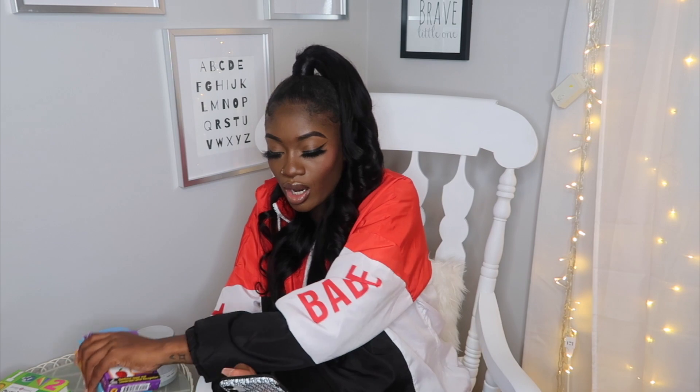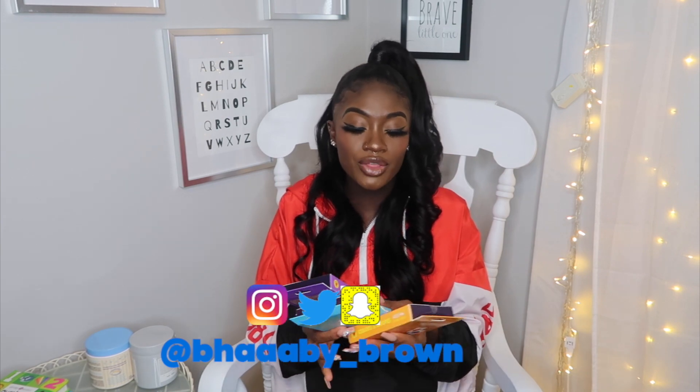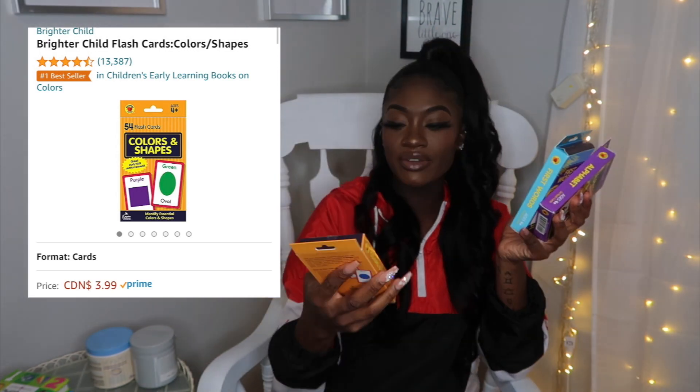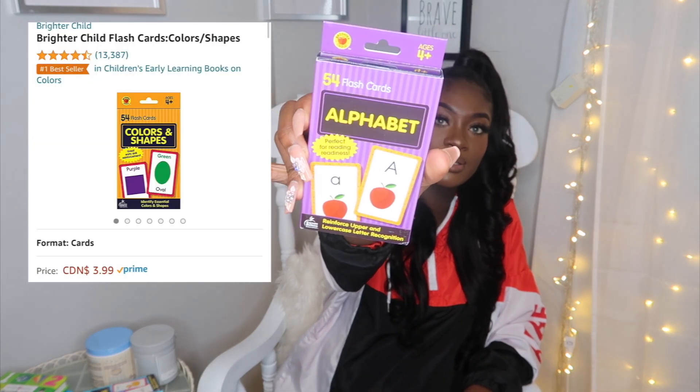I just have a couple more things to show you guys — these cute little alphabet flashcards. They retail for $3.99. I got three different types: the first one is Colors and Shapes with different colors and shapes you can teach your baby; the second is First Words with different words the baby can learn; and the third is the Alphabet. There are about 54 flashcards in each pack. I'm really looking forward to these because I want my child to be very educated — ain't nothing wrong with a strong, educated man in this world.